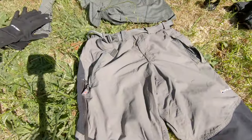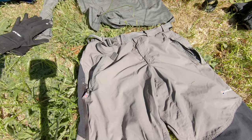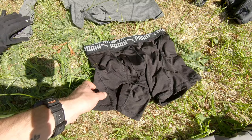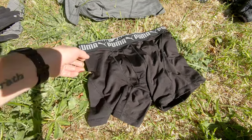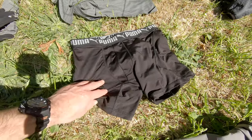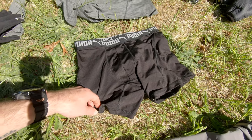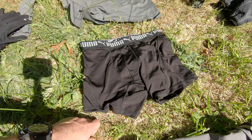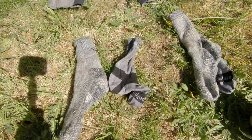I always wonder why people spend hundreds of pounds on quick-drying, lightweight gear, and then they wear cotton boxing shorts. So I go with Puma or Adidas equivalents — they don't chafe as much, they dry quicker, and they're just so much better than cotton. I don't know why you'd wear cotton boxers.